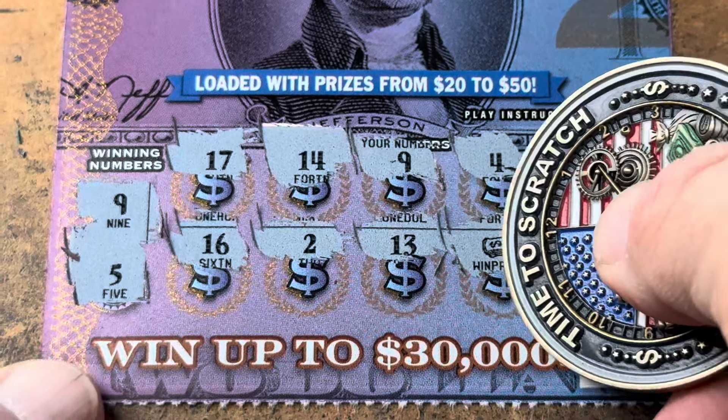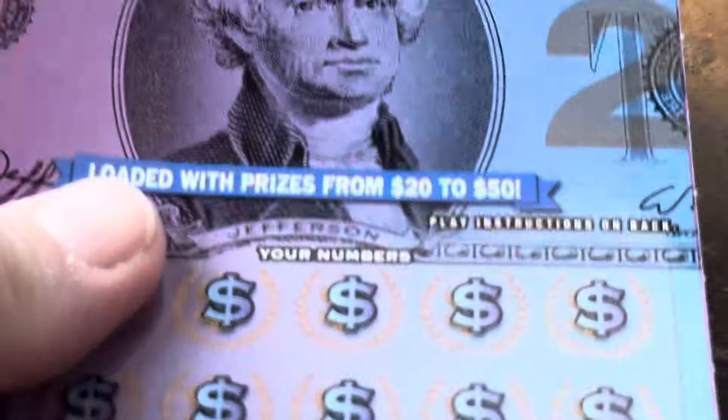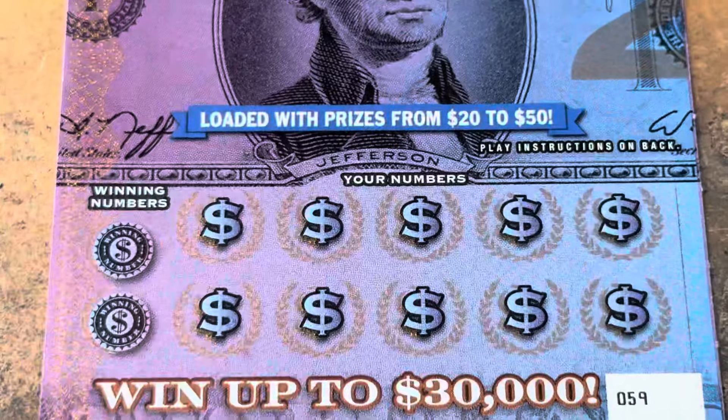Let's see what we got — $2... we got a $3 winner! All right, we're on the board. Can we stack one more win?